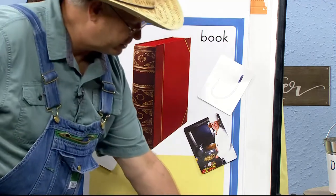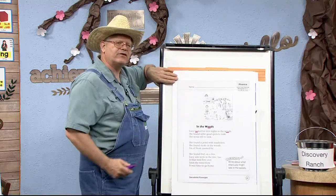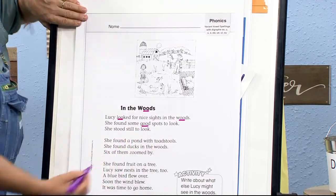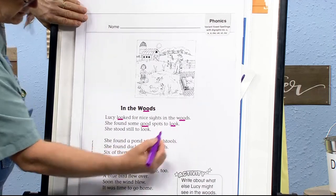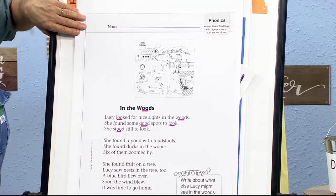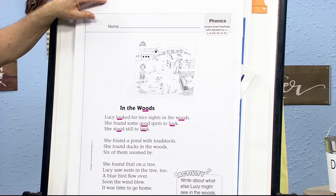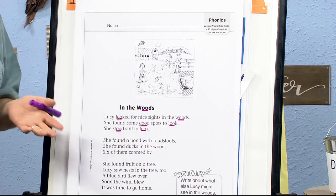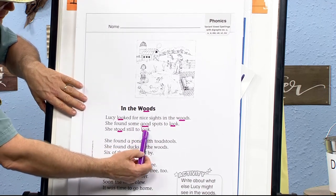Let's take a look at our passage. We stopped off yesterday with this sentence. Let's go to the next sentence and find some O-O's that are going to say 'uh.' She found some g-'uh'-'uh' — good. Look at that: O-O says 'uh.' She found some good spots to look — 'uh,' O-O says 'uh.' She stood — there's another one — 'uh.' She stood still to look. Look at all those 'uh' sounds. O-O can sometimes say 'uh,' and that's part of reading. When you see O-O and sound it out, say 'uh' — like in look: l-'uh'-k, look. Awesome job.